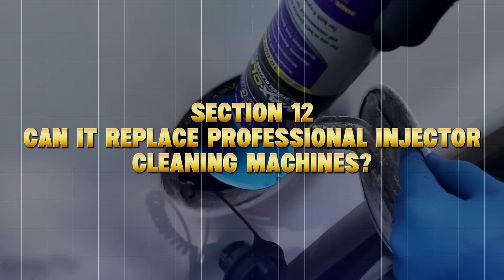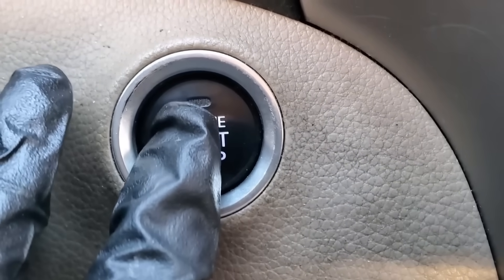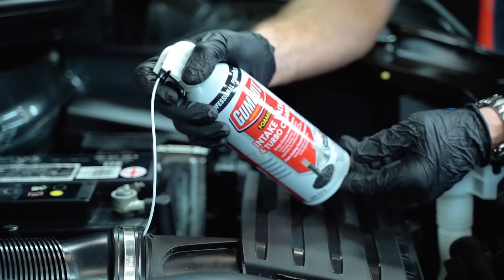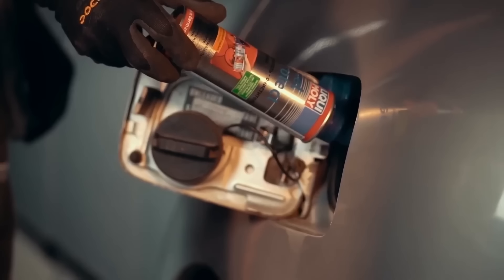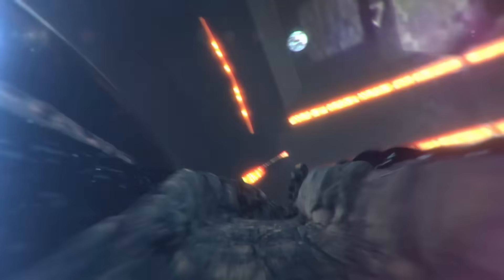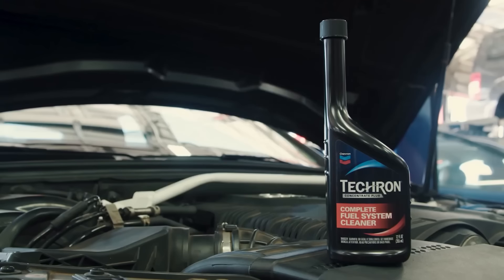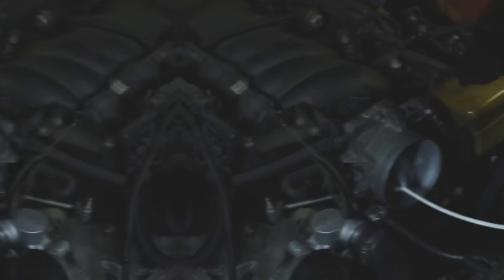Can it replace professional injector cleaning machines? Not completely, but close. Professional injector cleaning systems like BG or WINS use high-pressure solvents and ultrasonic agitation to clean clogged injectors in severe cases. But for 90% of drivers, regular PEA cleaning achieves the same result over time without the risk or expense. As Nissan Technical Bulletin NTB-13-097A states, PEA-based fuel system cleaners can effectively reduce deposits in direct injection systems and restore injector balance when used at recommended intervals. Unless your car already has major fuel delivery issues, these cleaners are enough.